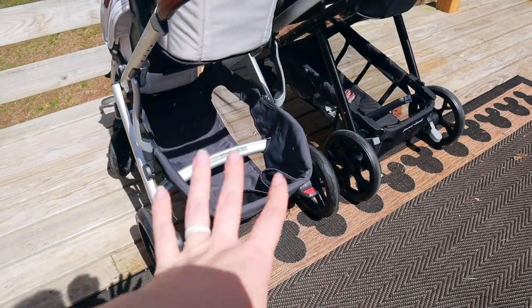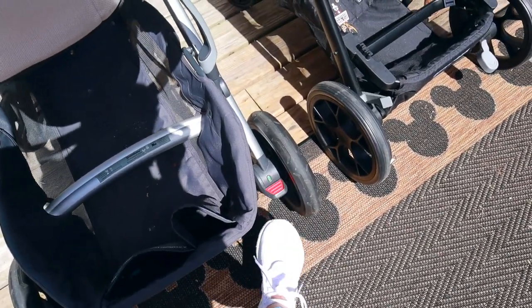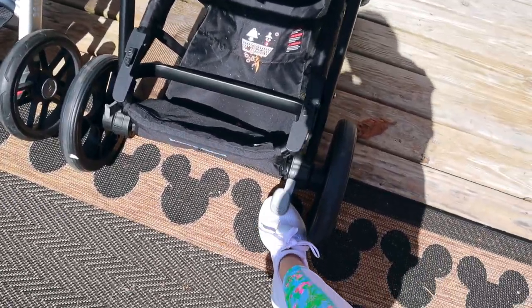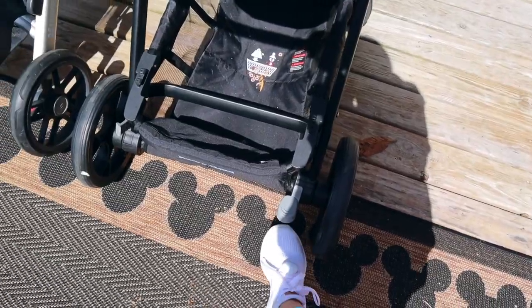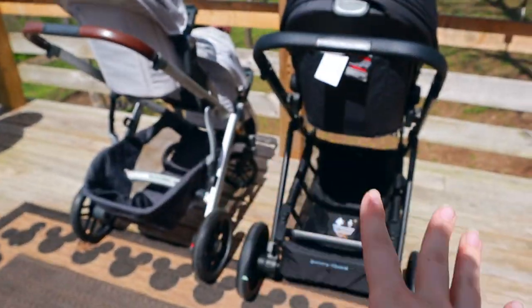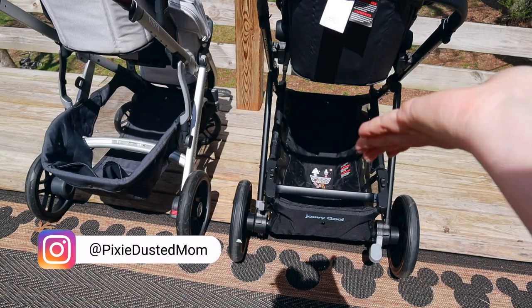Both strollers have anti-puncture style wheels — not air-filled — so very durable and you don't have to worry about running over anything. For brakes, the Vista has a simple press foot brake you click on and off. The Cool's foot brake requires putting your foot underneath it, which is uncomfortable in sandals but fine in tennis shoes or covered-toe shoes. Both lock down easily, and both baskets are removable for washing.